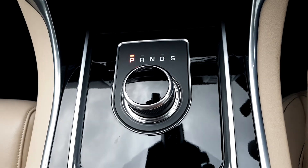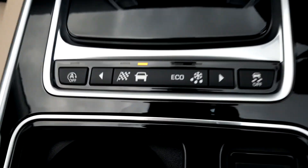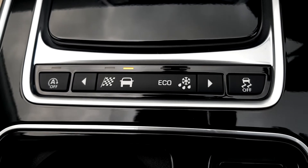This car is an automatic transmission and there are various driving options including dynamic and eco driving modes.